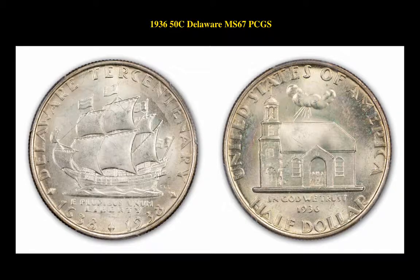The next coin is a 1936 50 Cent Silver Commemorative Delaware, PCGS MS67. This Delaware coin is currently for sale in our marketplace at $825.